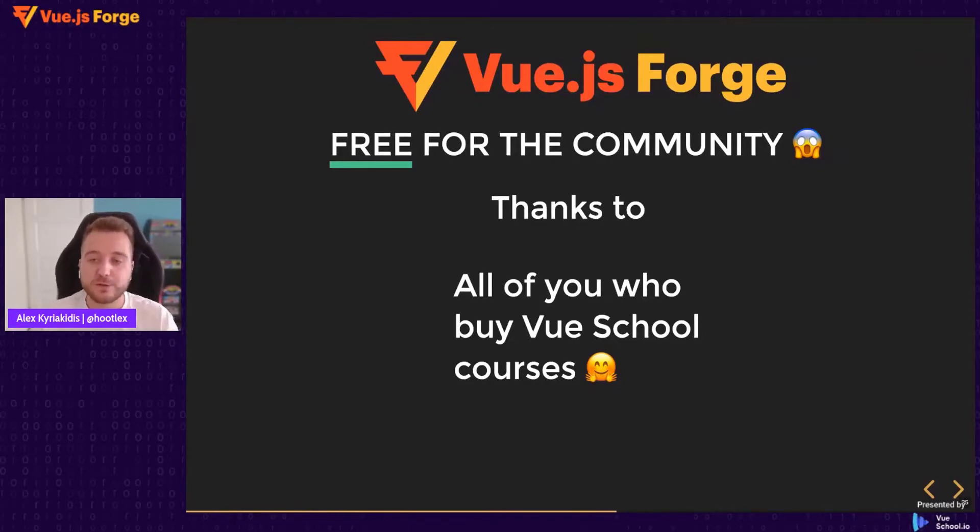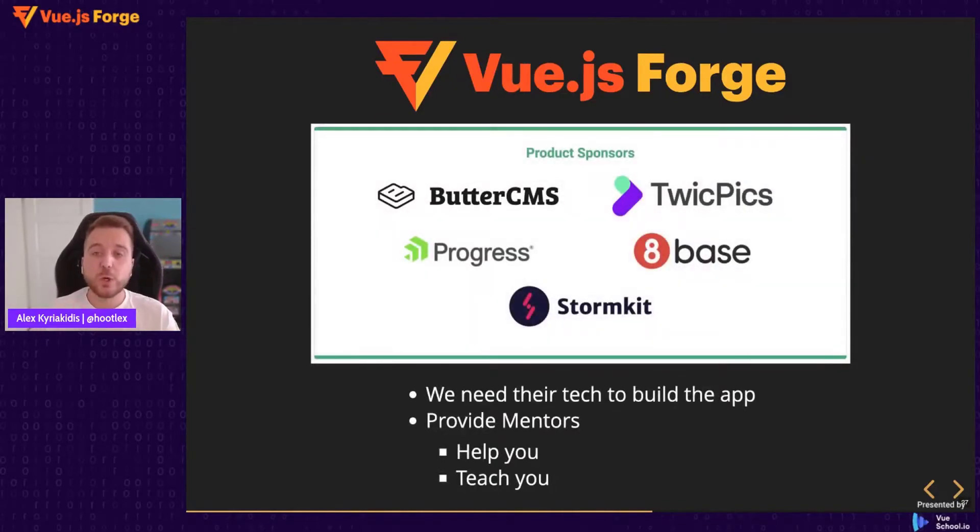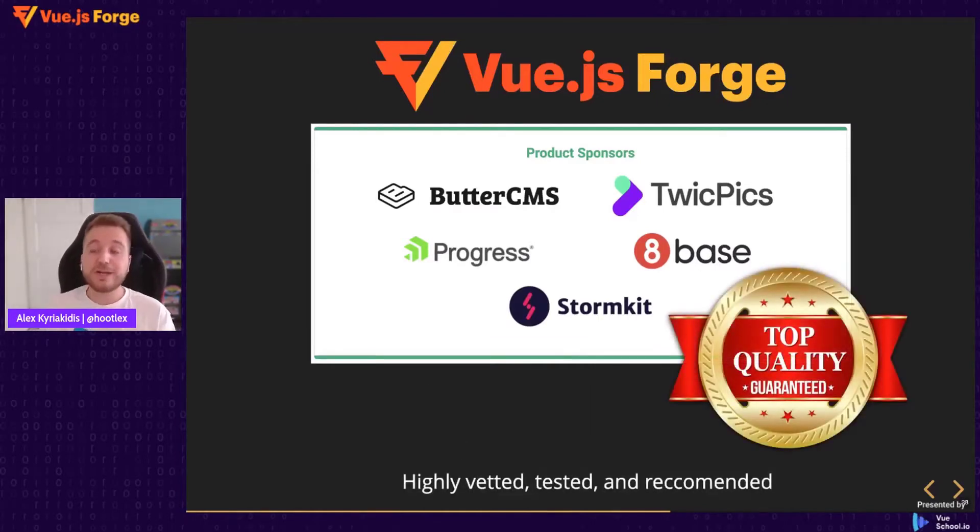This is also thanks to our brilliant sponsors who help us with our live events and allow us to make everything free for the community. In Vue.js Forge we also have a new concept — the product sponsors — whose technology we use to build the actual application. They provide us with a service and also provide mentors who help you solve problems while you code. It is important to clarify that we evaluate in depth all service providers we work with — we would not recommend a crappy technology just because we benefit from it. All products used in Vue.js Forge are top quality, highly vetted, tested, and recommended.